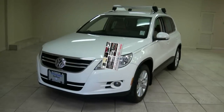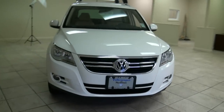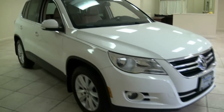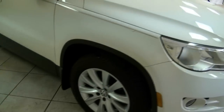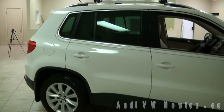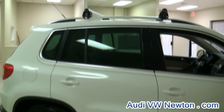Welcome to Audi VW Newton. Really nice 2009 Volkswagen Tiguan SE Edition — it's the Q5's cousin, you could say. This one has the roof racks on top. It's definitely nice with the white exterior and you have that dark bottom, plus those really nice green tinted windows in the back.